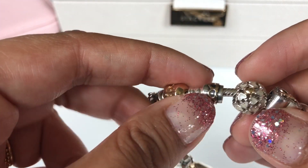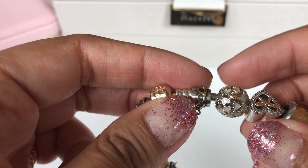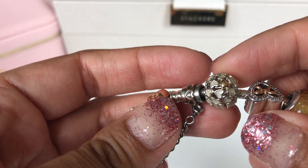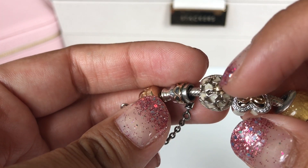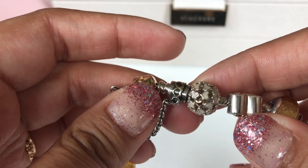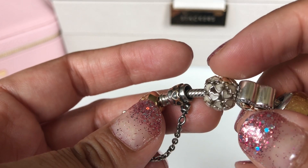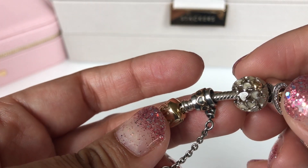The next charm I have on here is this beautiful abundance of love charm. It has these mother of pearl hearts and two small 14 karat gold hearts, one on each side of it. I don't really need to explain why it means so much to me — the name abundance of love says it all.